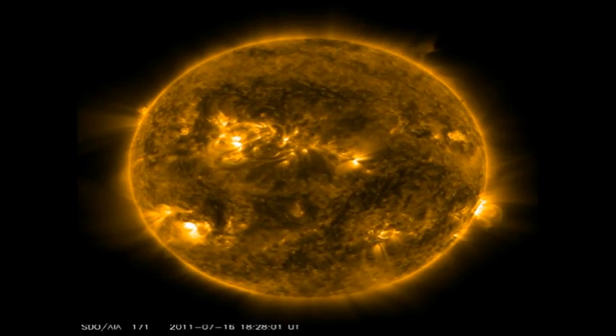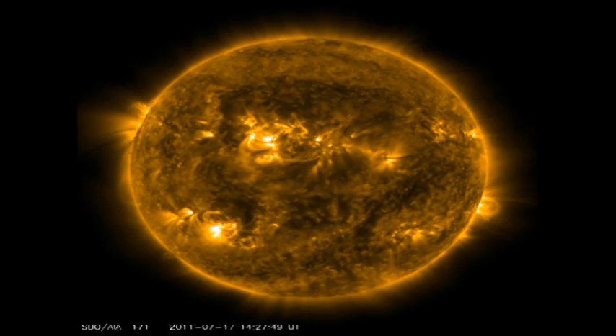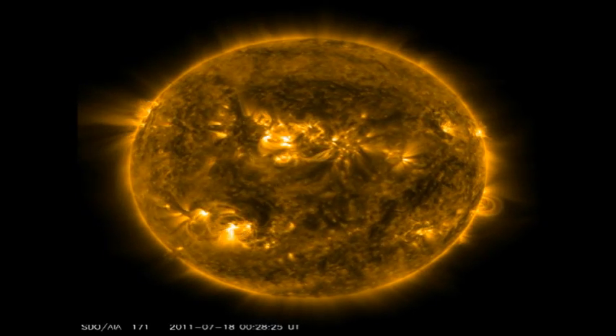In the low temperature coronal movie, first look in the northeast, where that new region coming over the northeast limb is showing quite a bit of dynamic activity.